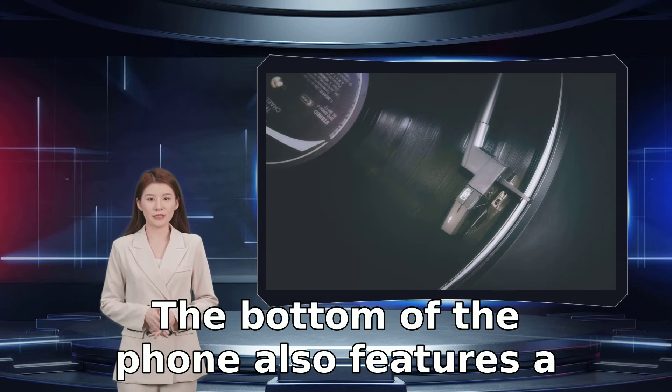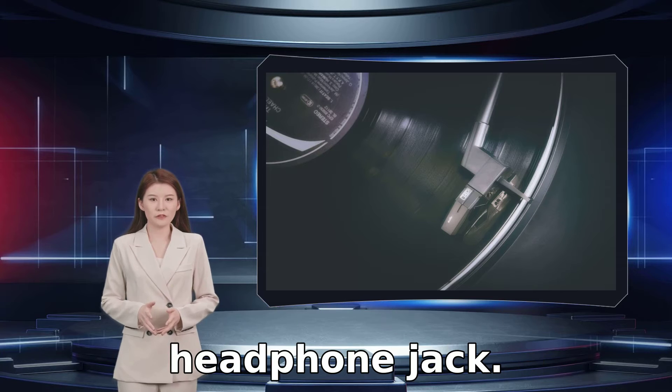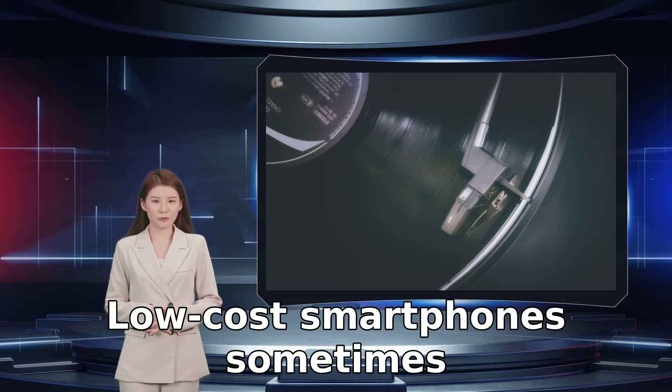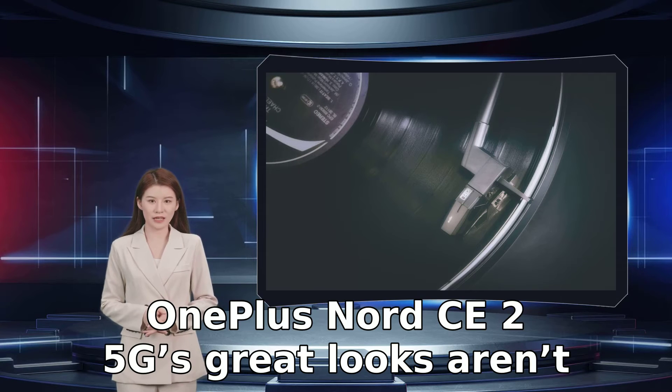The bottom of the phone also features a surprise inclusion in the form of a 3.5mm headphone jack. Low-cost smartphones sometimes suffer from a lack of identity, but the OnePlus Nord CE 2 5G's great looks aren't boring at all.